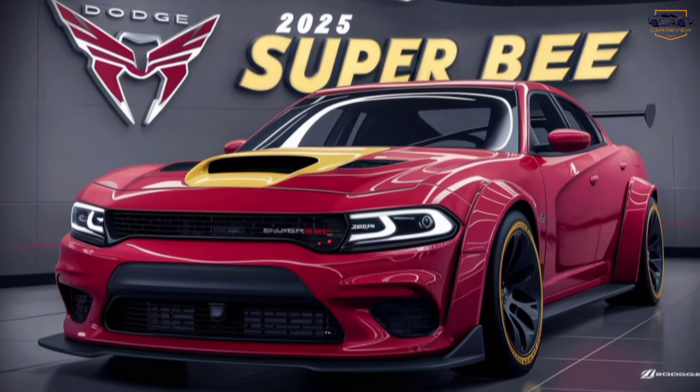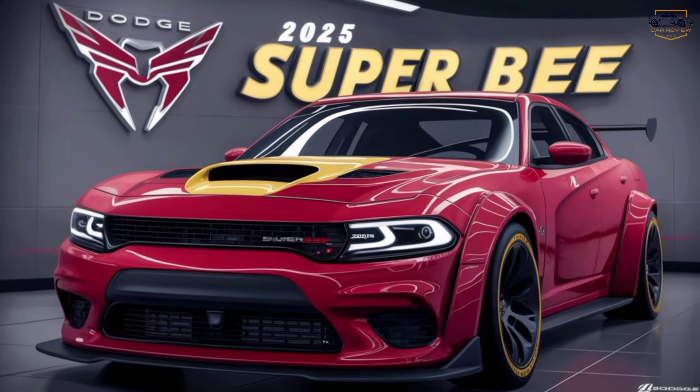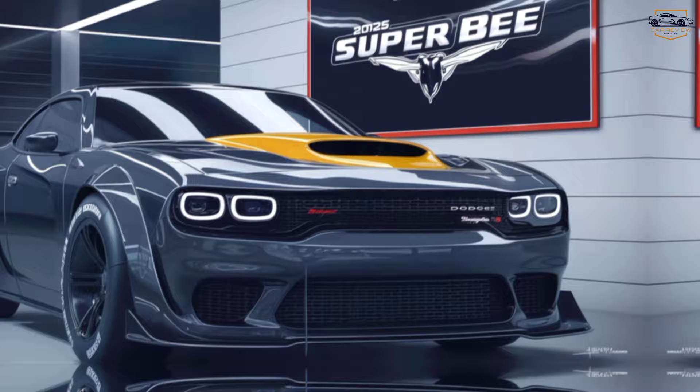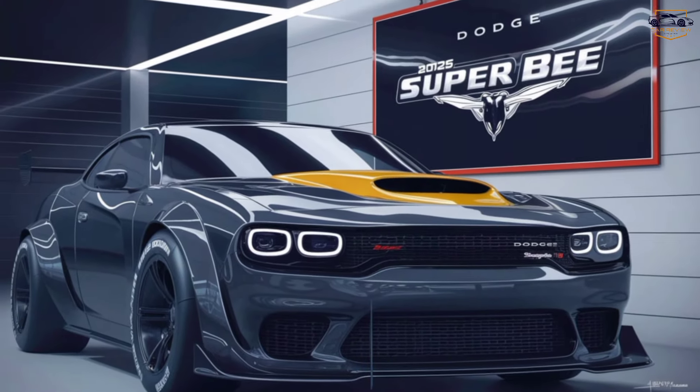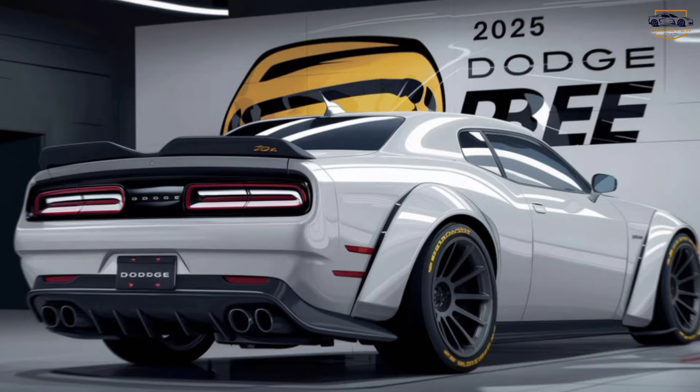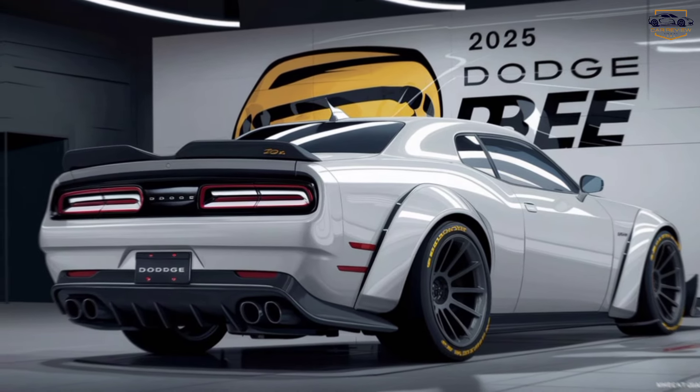This beast is a throwback to the glory days of American muscle, but with all the modern power and technology you crave. So buckle up and let's see what the 2025 Super B has in store for us.